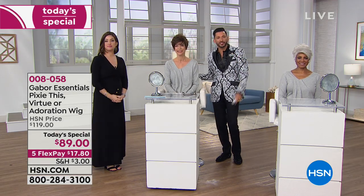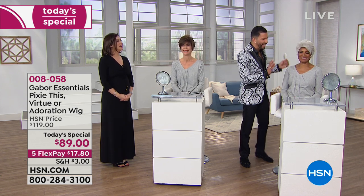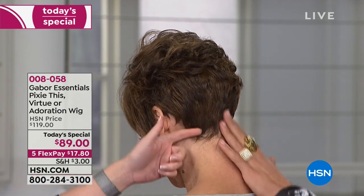Look to my right — same wig but completely different because it was just brushed differently. One ran her fingers through it in a different direction — boom, totally different look. The Pixie This in that color has been spoken for — sold out. The medium brown: if you look close you'll see a soft neutral brown base with a pretty golden neutral brown highlight, midlights, and the back is darker to mimic how your own hair looks when colored in the salon. It tapers down the nape of her neck perfectly.